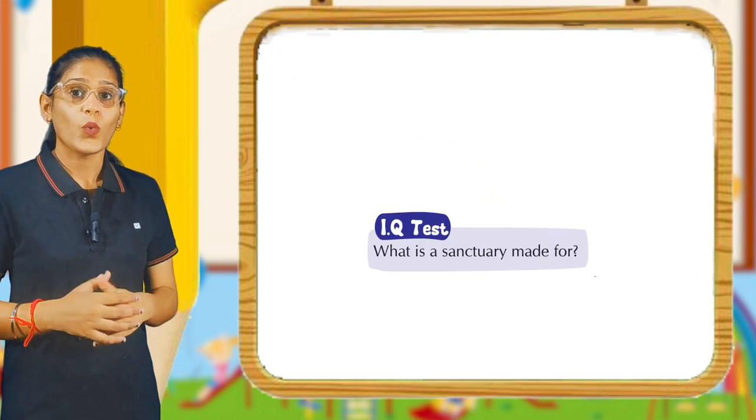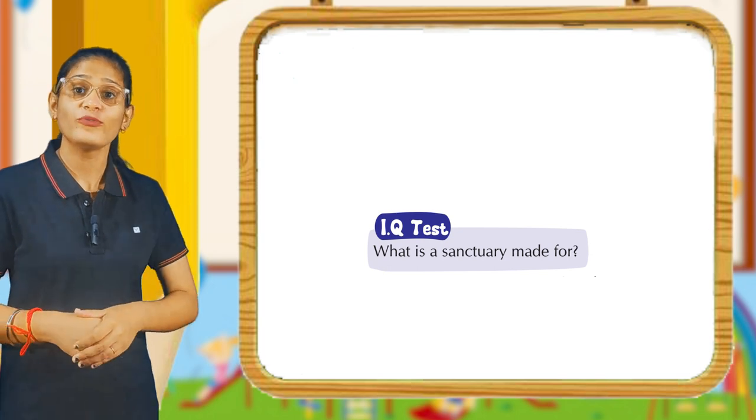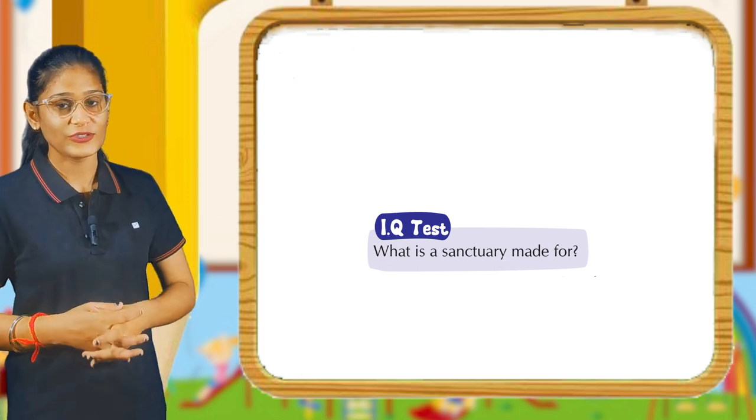IQ test. What is a sanctuary made for? You have to find what is a sanctuary and why we make it. Okay students.